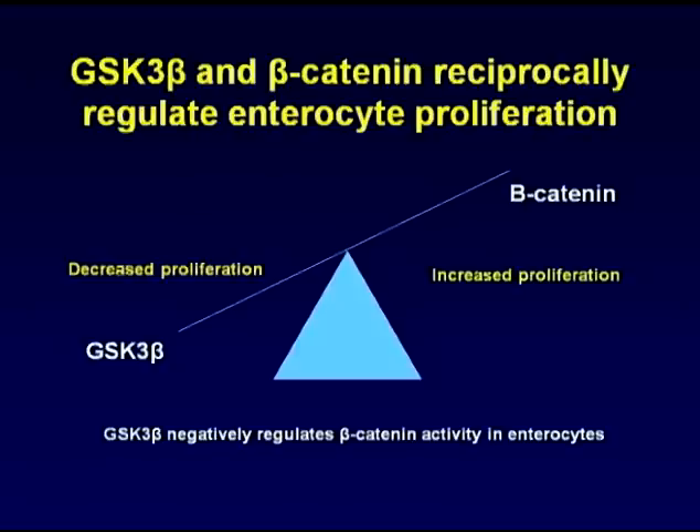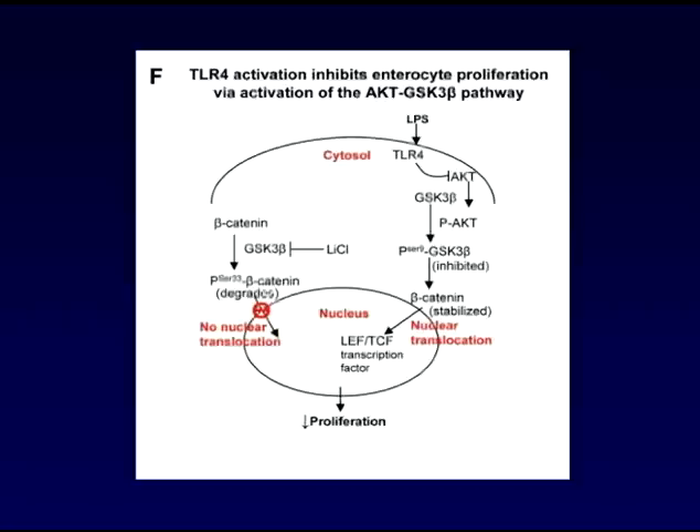Further details on how TLR4 activation leads to inhibition of proliferation through beta-catenin are shown in the accompanying article. But suffice it to say that GSK-3 beta, the inhibitory molecule that regulates beta-catenin signaling, was activated by TLR4, as summarized in this schematic and provided in further detail in the accompanying article.